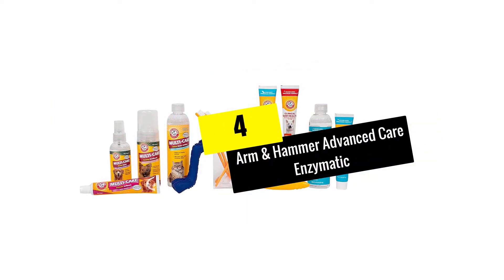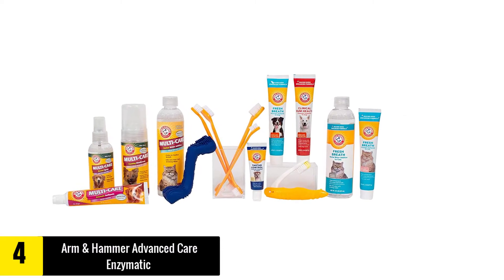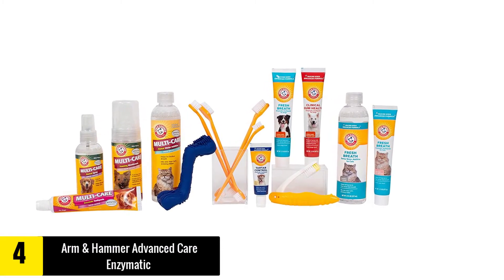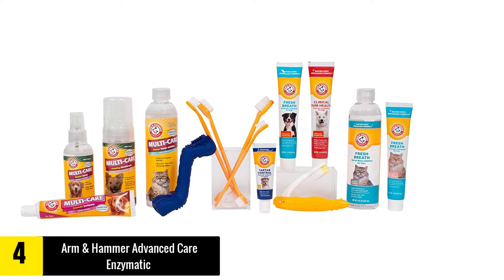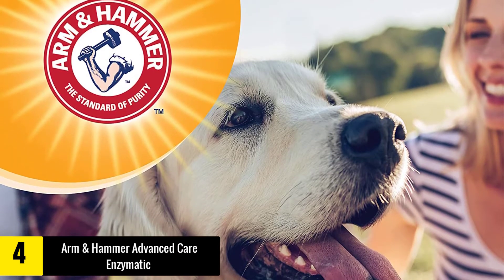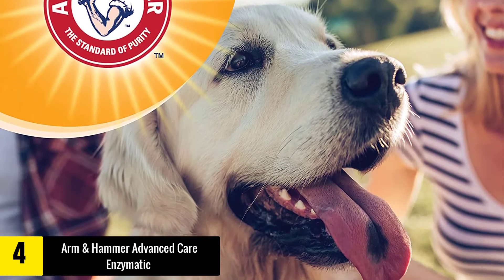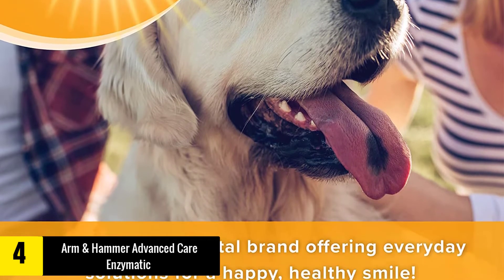Moving on at number 4, we have the Arm & Hammer Advanced Care Enzymatic. The Arm & Hammer Advanced Care Enzymatic toothpaste is another customer favorite. The company has actually been around since as early as 1840, which is nearly unheard of. The company began as a modest business that was, initially, packaging bicarbonate of soda in packages and distributing them.